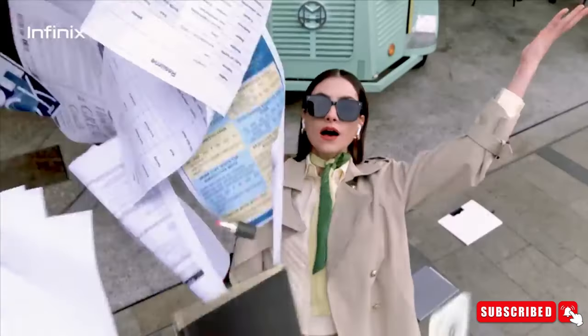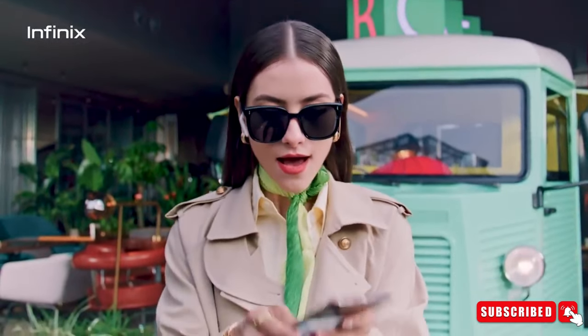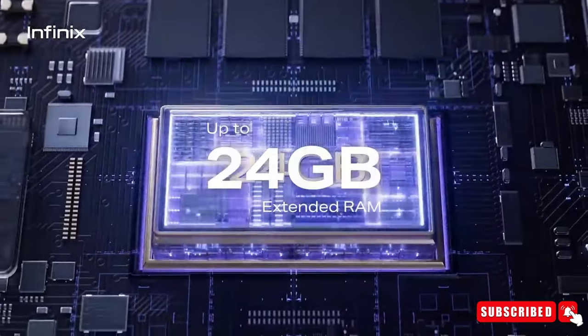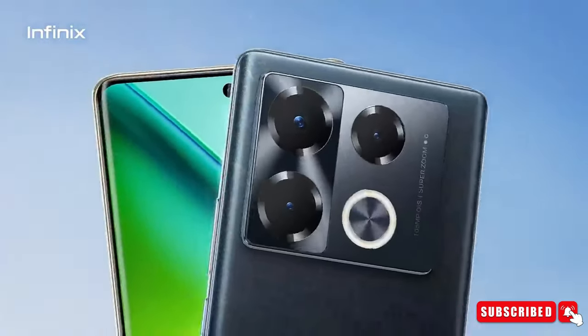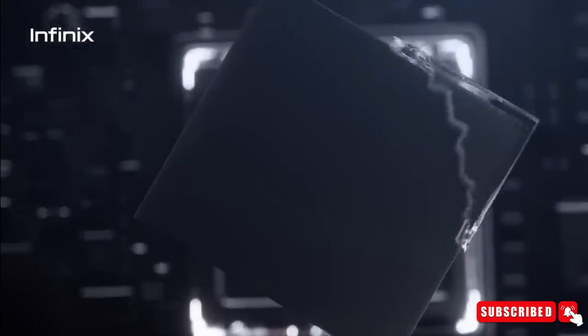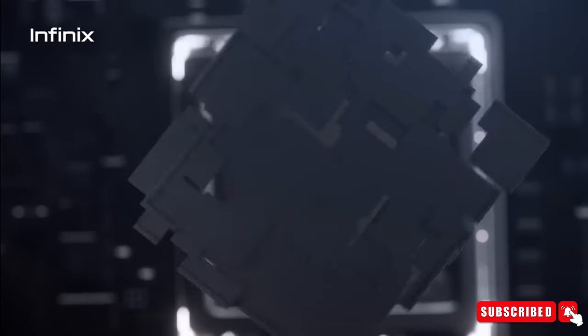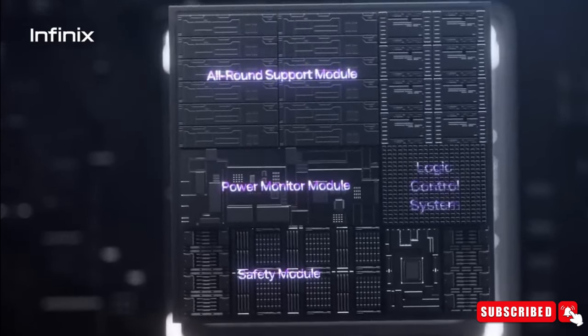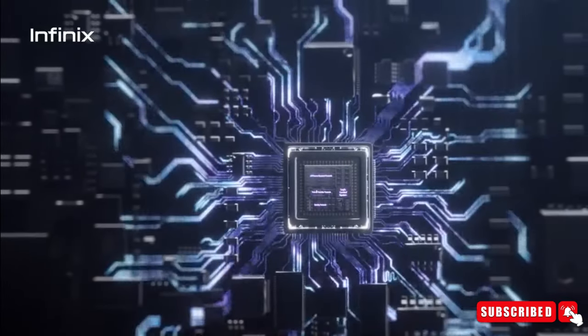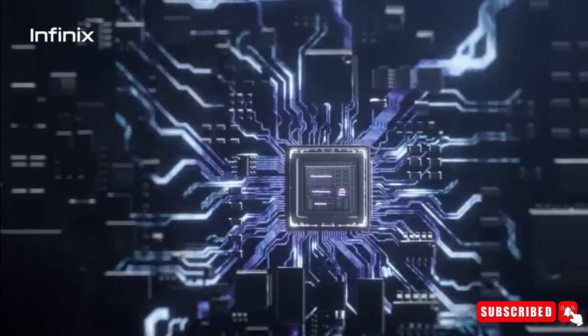Plus, it's tough, thanks to Gorilla Glass 5 and TUV Rhineland certification. With memory fusion tech, you can boost the phone's memory from 12 GB to 24 GB in the Infinix Note 40 Pro Plus 5G. It also has a huge 256 GB of space to keep all your stuff, and VC cooling technology 2.0 with 11 layers of heat dissipation material for thermal management.